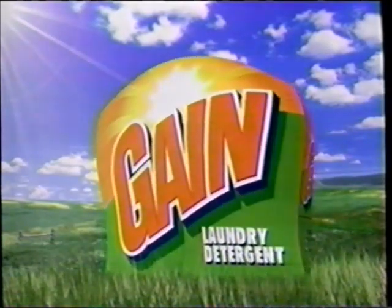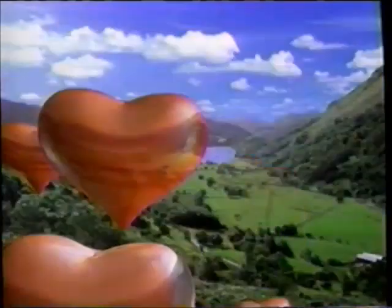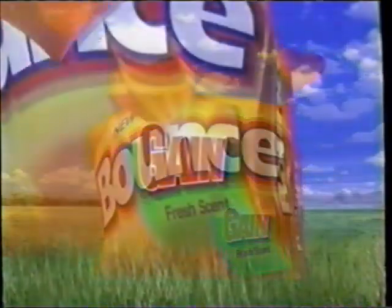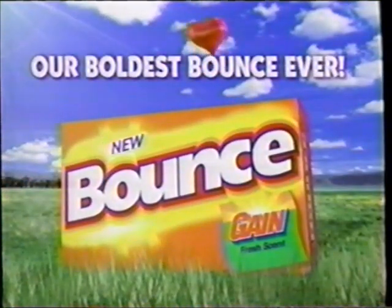People have fallen in love with the scent of Gain Laundry Detergent — a scent that's clean, bold, and invigorating. And now that fresh scent is in Bounce. Try new Bounce with Gain Fresh Scent, and fall in love with our boldest Bounce ever.